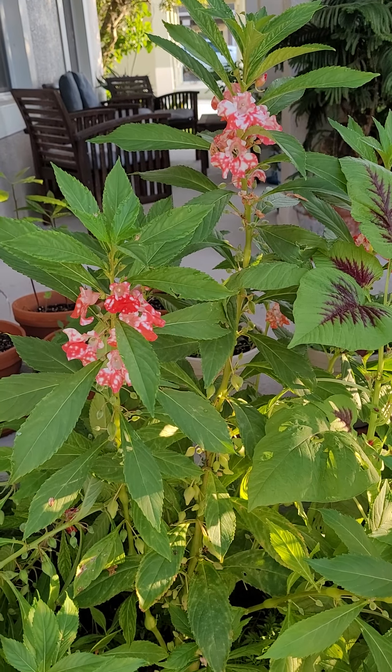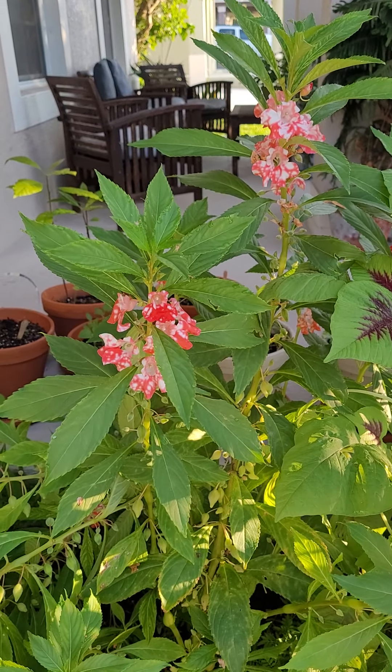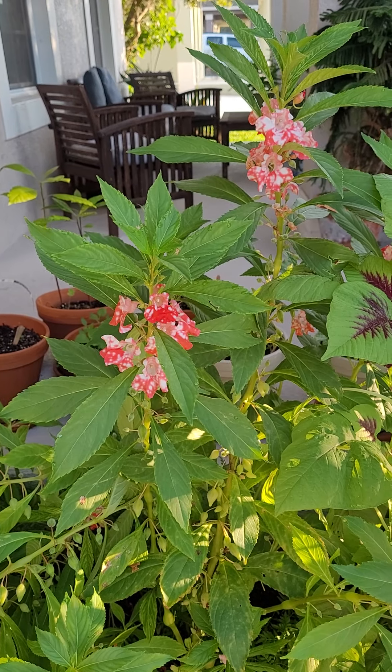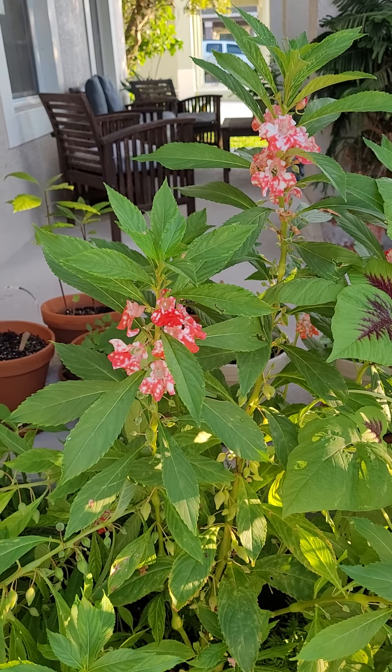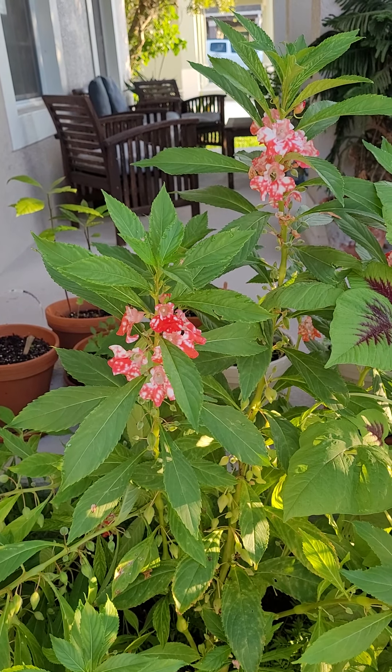Good morning, my YouTube friends. I wanted to show you this amazing plant. It is called a peppermint stick balsam. Both the leaves and the flowers are edible. And it's incredible, edible, incredible.